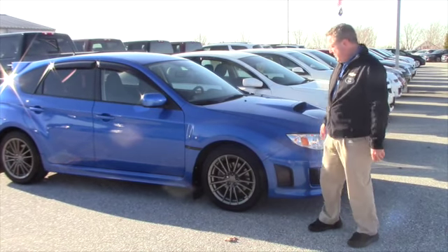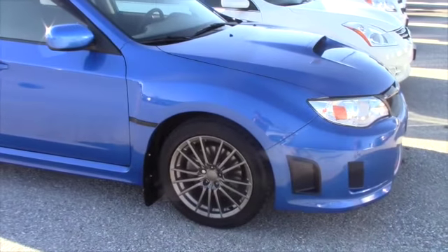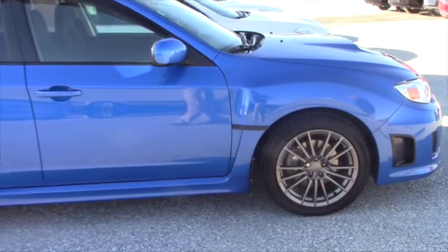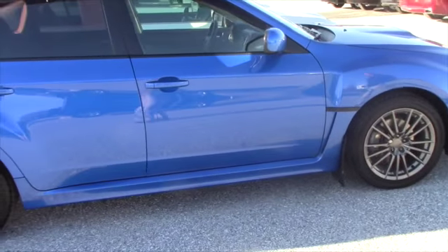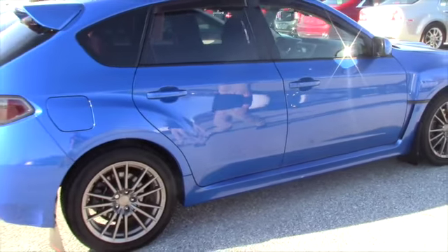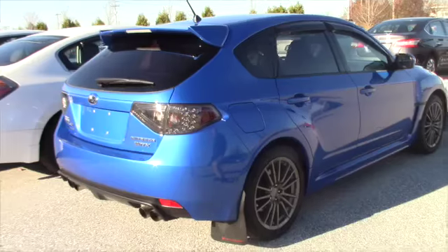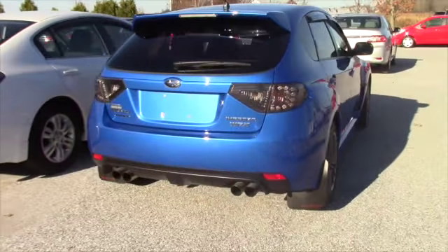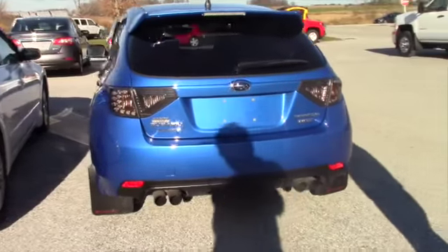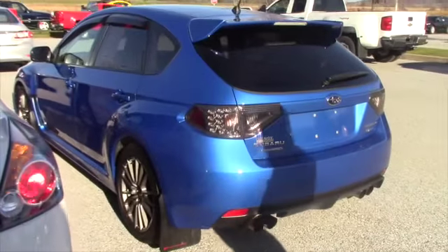Take a quick walk around. As you can see, it's in the nice blue color. It's got the projection headlamps. Very, very sharp gray Subaru wheels. It is a hatchback, four-door, dual exhaust, all-wheel drive, tinted windows. Very, very sharp car.